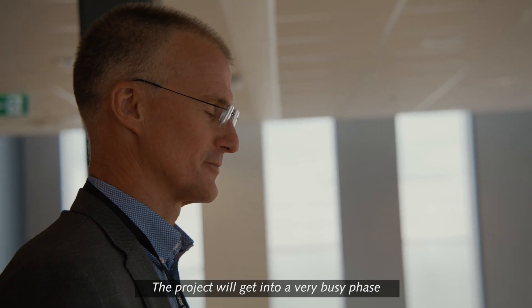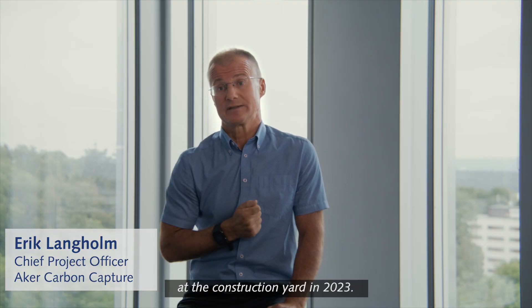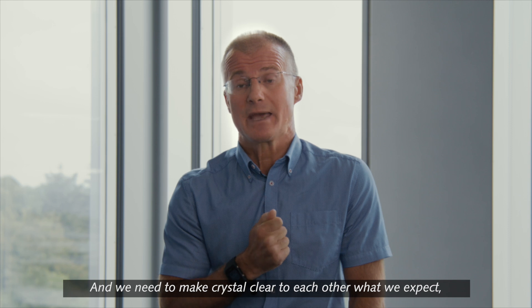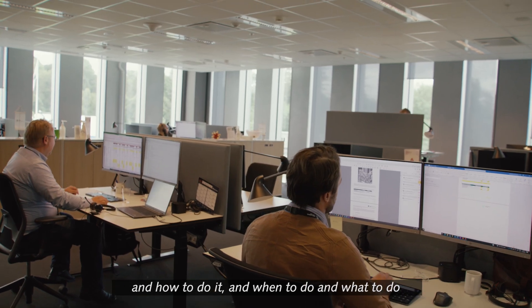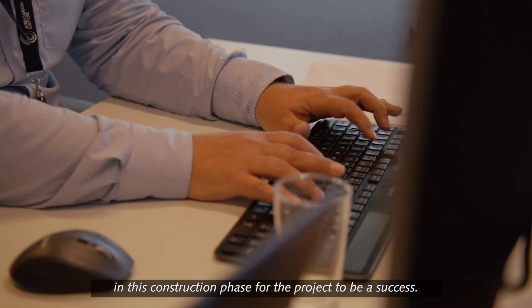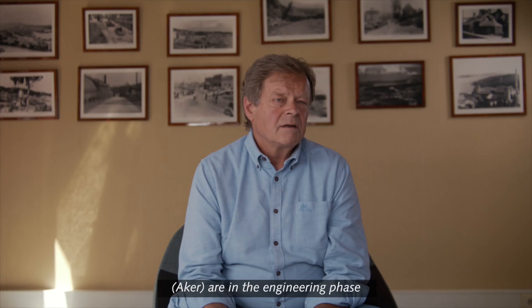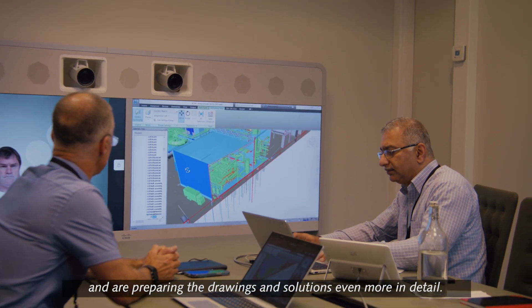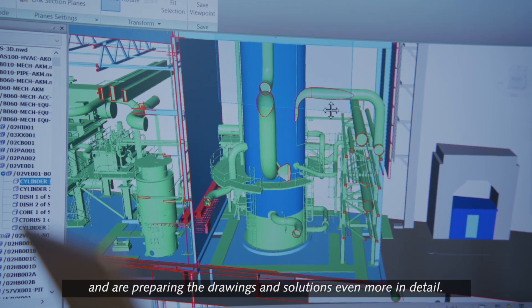The project will get into a very busy phase at the construction yard in 2023. We need to make crystal clear to each other what we expect, how to do it, and when and what to do, in this construction phase for the project to be a success. They are in the engineering phase, preparing the drawings and the solutions in even more detail.